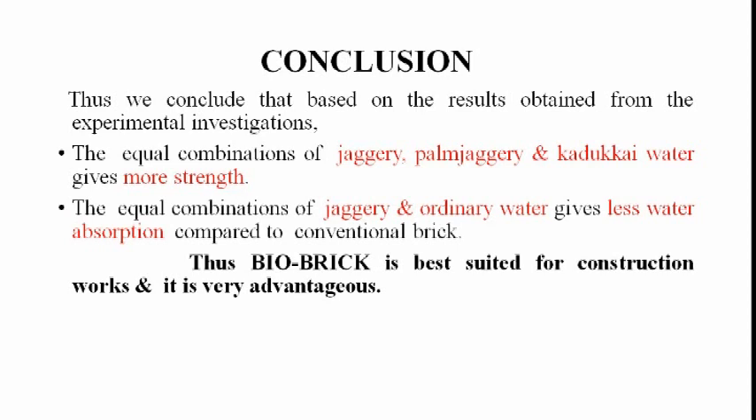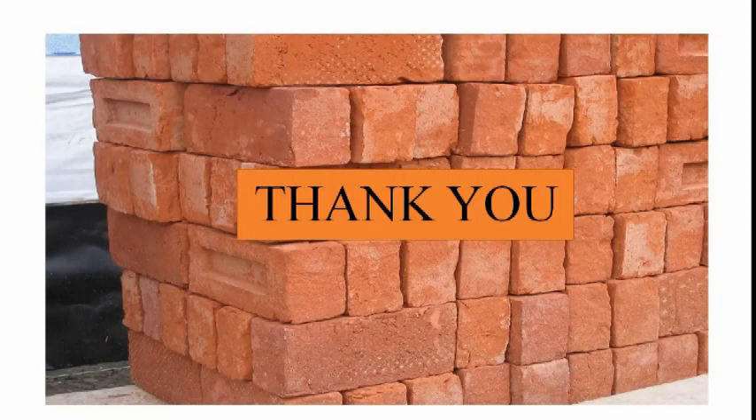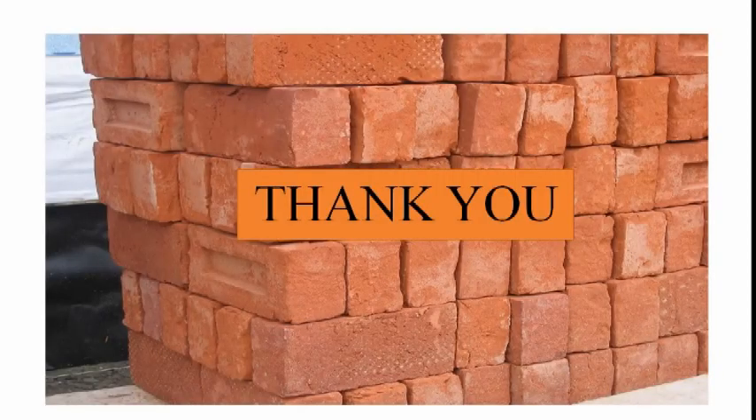Conclusion: Based on the results obtained from the experimental investigations, the equal combination of jaggery, palm jaggery and kadakai water gives the most strength. The equal combination of jaggery and ordinary water gives less water absorption compared to conventional brick. Thus, Bio-Brick is best suited for construction work and it is very advantageous. Thank you.